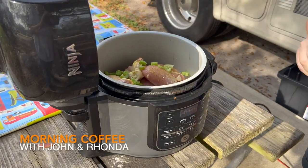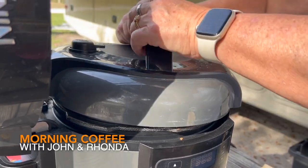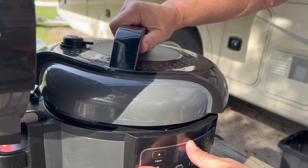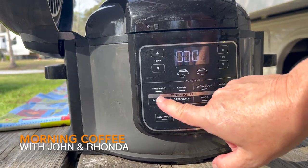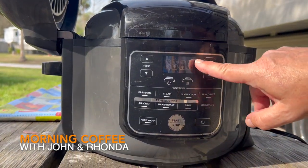Well, I discovered Ninja products and I started out with the Ninja Foodi pressure cooker. I think I have the model 401, but they have a newer version now that I want to get. It pressure cooks, you can bake, you can air fry, you can slow cook, dehydrate, and roast in it.